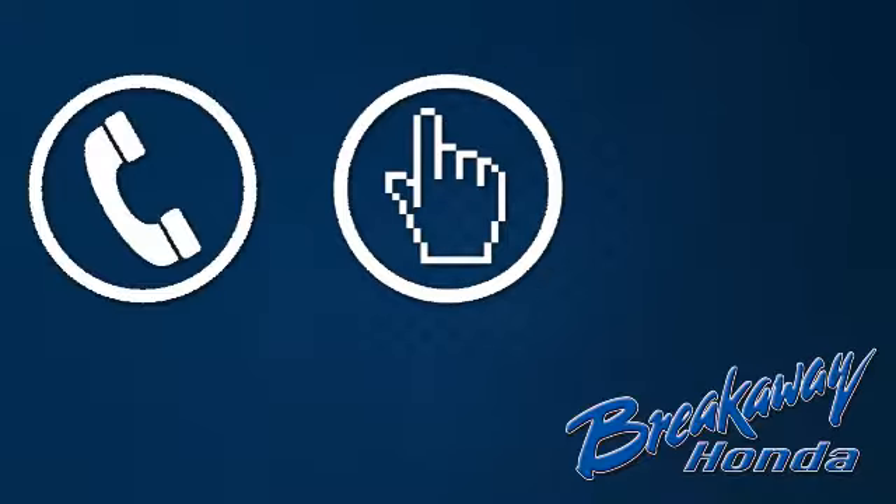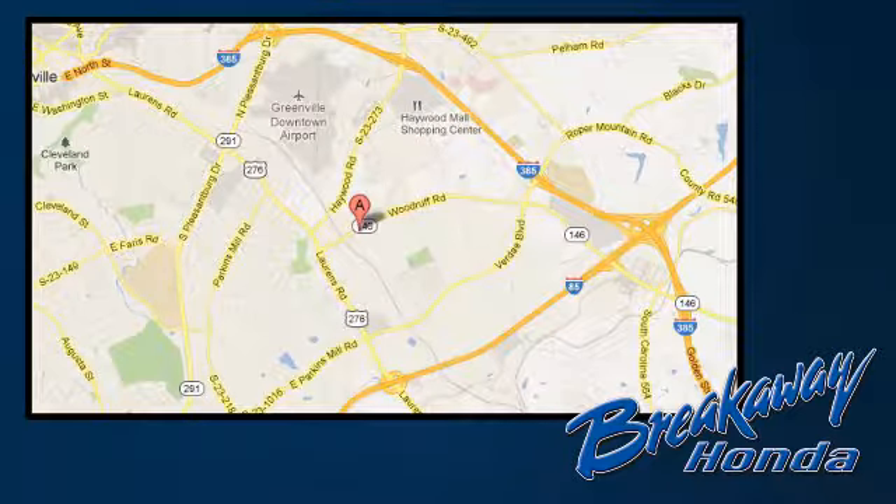Drive yours home today. Call, click, or stop in today. We're conveniently located at 330 Woodruff Road in Greenville, South Carolina.